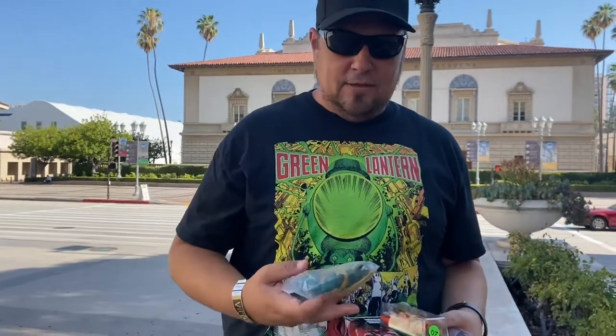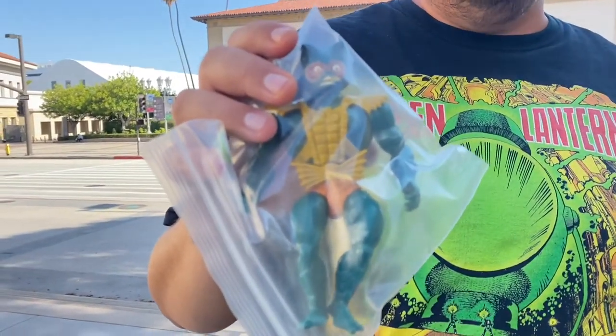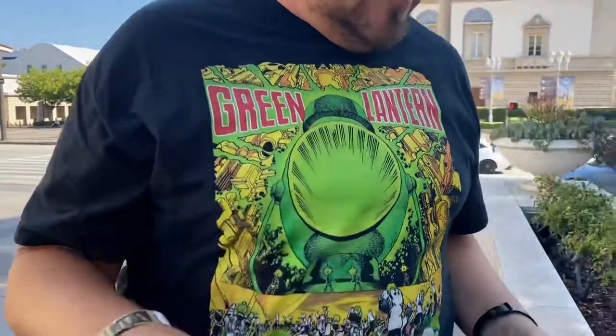Merman — trying to go back and pick up some of these vintage, loose, complete figures. Got our Merman there for $25.